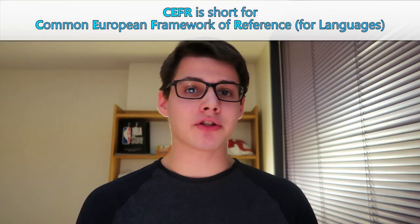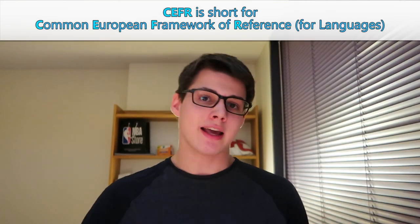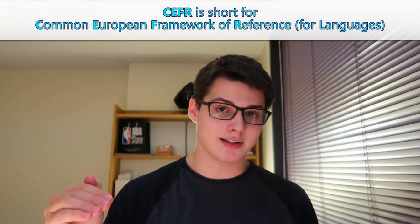I'm going to throw some terms at you throughout this video and quickly explain them. First, we have CEFR, which is essentially a measurement of language proficiency. It has A tier, B tier, and C tier. If you are A1, you can say hi, goodbye, and that's about it. If you are C2, you are native in that language — you were born and raised speaking it.